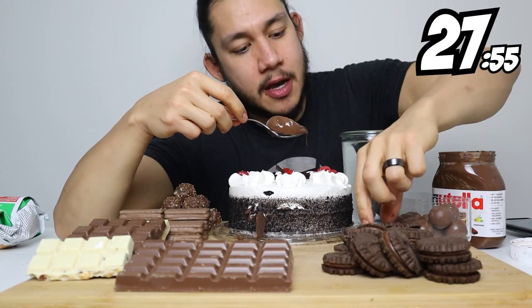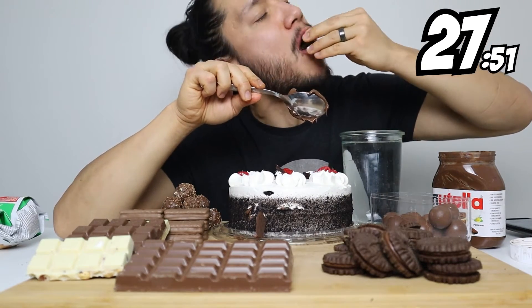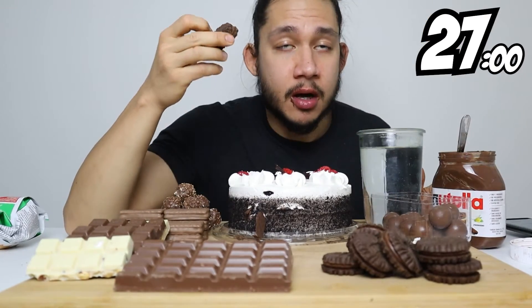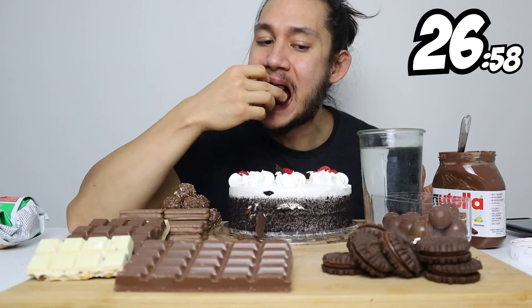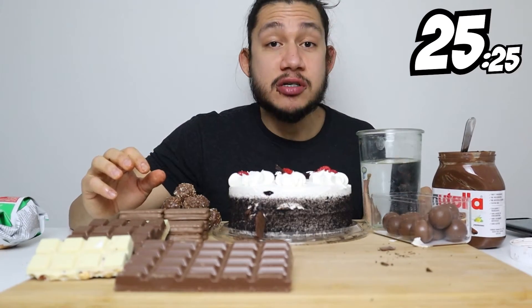Can I have a chocolate challenge without some Nutella? Everything Nutella tastes good. Cookies — done.